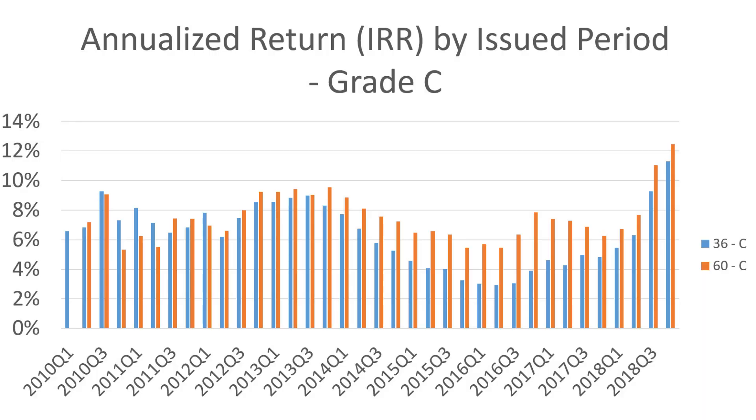The next performance trend I want to show you is the difference between the 36-month and the 60-month term. Sticking with grade C, we can see that 60-month loans in general give you slightly better return — maybe around 1 to 2%. You are taking on longer maturity risk. The dip in 2015 and 2016 happened to 60-month loans as well, but the biggest impact was probably in the 36-month loans.